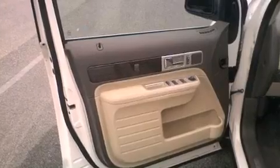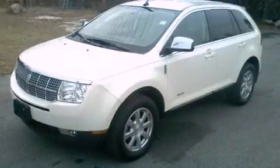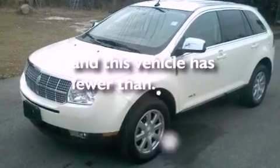An engine immobilizer theft deterrent system, an anti-lock braking system, solar tinted glass, and this vehicle has less than 42,000 miles.